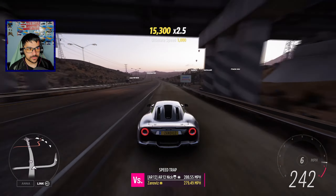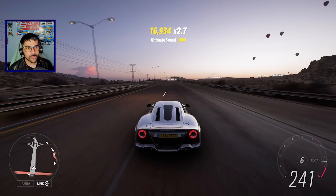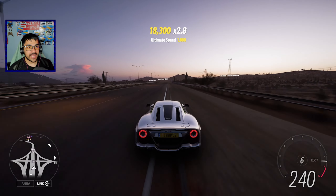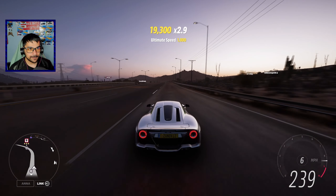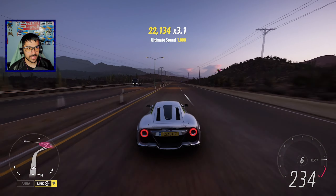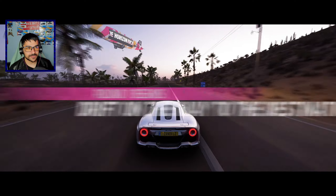All right — 241, 242, 243 miles an hour is the fastest this thing can go on a top speed run. Wow, and it seems very very solid and controllable at these kinds of speeds. Let's see if I can go around this corner at full speed — usually some cars are not able to do that, and this one was able to do it no problem. This next corner is a little bit stretchy but it's fine.